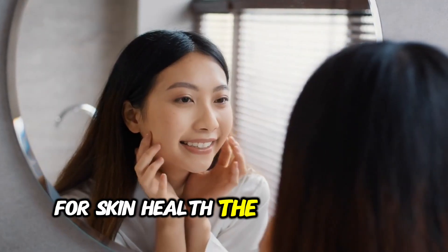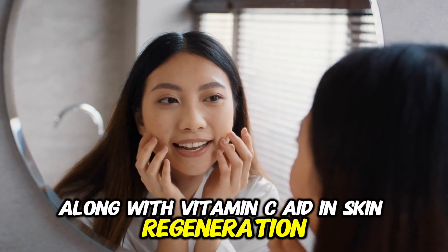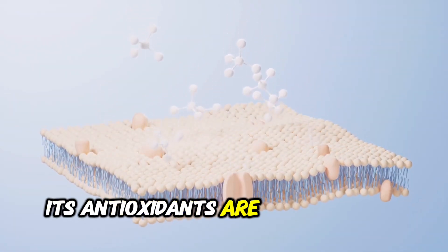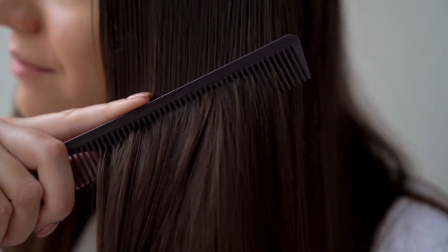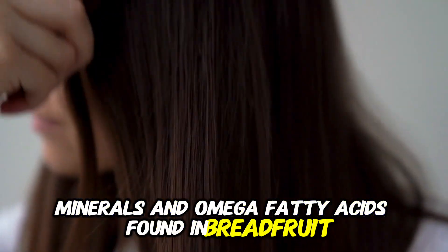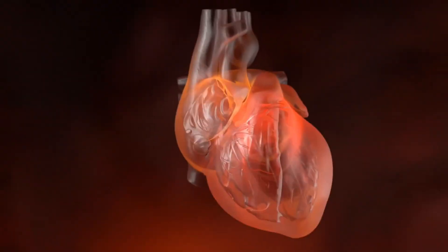For skin health, the omega-3 and omega-6 fatty acids, along with vitamin C, aid in skin regeneration and protect against infections and rashes. Additionally, its antioxidants are instrumental in preventing skin infections and rashes. For hair care, the plethora of vitamins, minerals, and omega fatty acids found in breadfruit strengthen the roots and stimulate hair growth, proving beneficial for those pursuing healthy, thick hair.